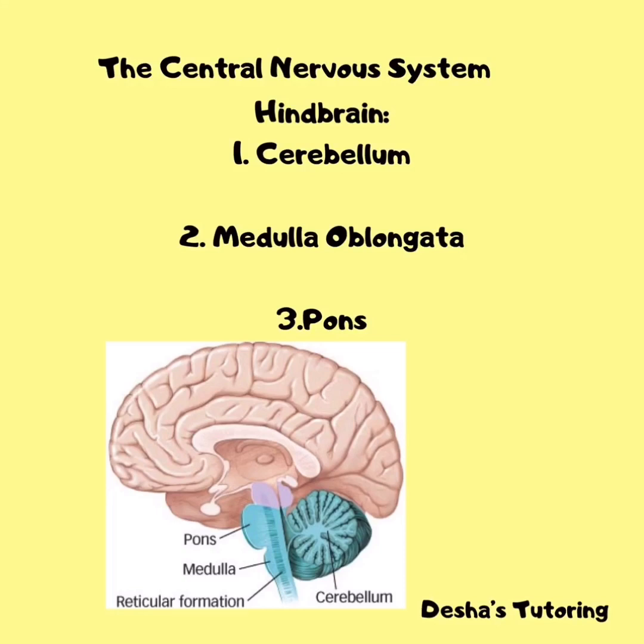The third part of the hindbrain is the pons. The pons lies above the medulla and on the brainstem below the thalamus. It functions in sleep and arousal, dreams, and our facial expressions.